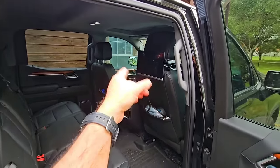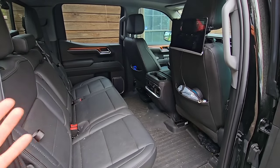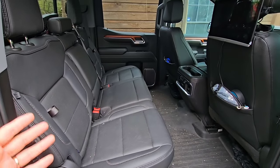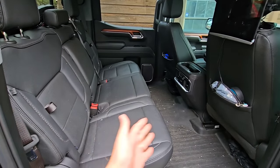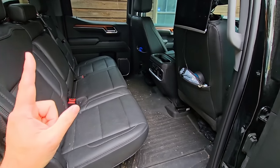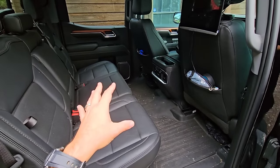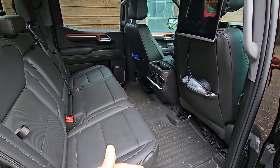Taking a look at the GMC backseat — it's a mess because we use this as a daily driver, but there's tons of room back there. The seating isn't uncomfortable, but like any truck backseat it's not super comfortable since you can't adjust the seatback. However, it has tons of legroom, rear air conditioning vents, and heated seats — though not ventilated seats.